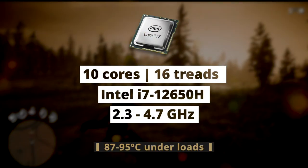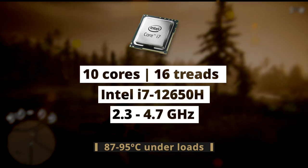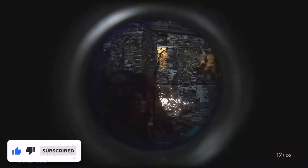It also features a much more powerful processor, the 10-core Intel i7-12650H — a latest generation CPU. These two combined are an overkill for any modern game, especially in this budget. This is by far the most powerful device I've tested for $1,251.